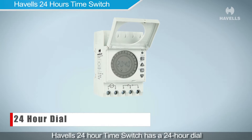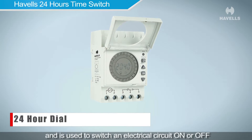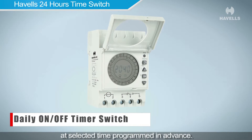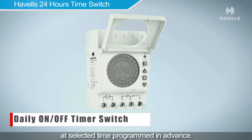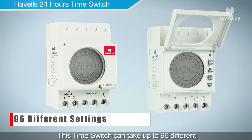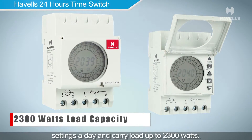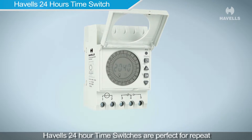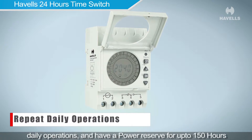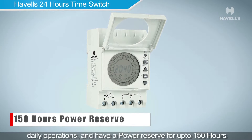The Havells 24-hour time switch has a 24-hour dial and is used to switch an electrical circuit on or off at a selected time programmed in advance. This time switch can take up to 96 different settings a day, carry a load up to 2300 watts, and has a power reserve of up to 150 hours, making it perfect for repeat daily operations.